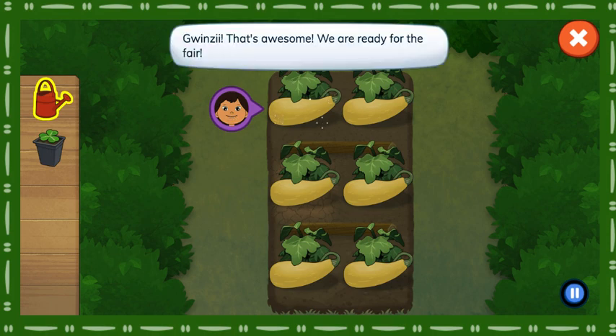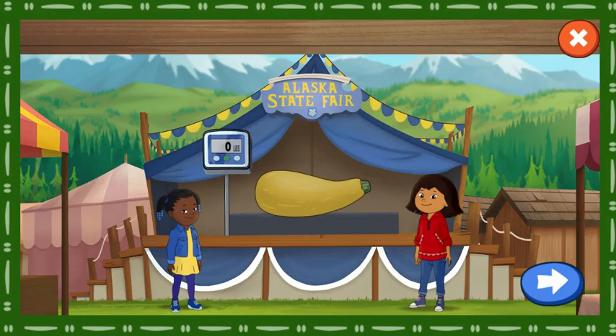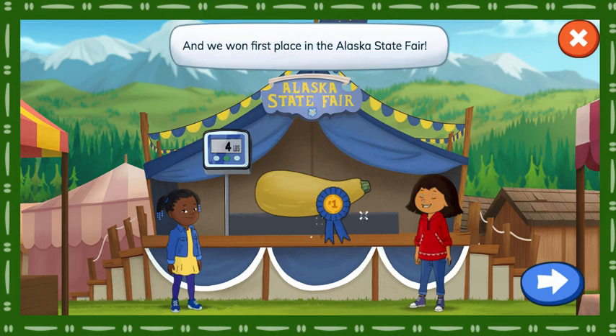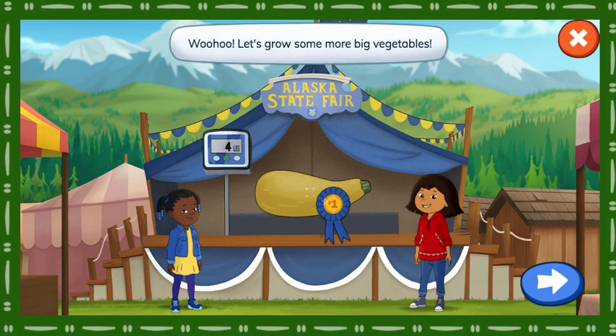Quincy, that's awesome! We are ready for the fair! Let's see how much the squash weighs! We did it! Quincy, that squash is huge! And we won first place in the Alaska State Fair! I can't wait to share these yummy vegetables with our friends and family! Woohoo! Let's grow some more big vegetables! Tap the button to choose another vegetable!